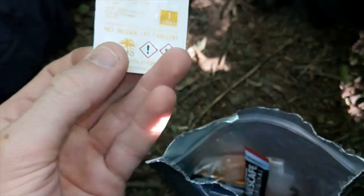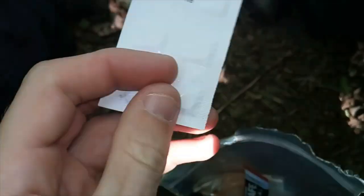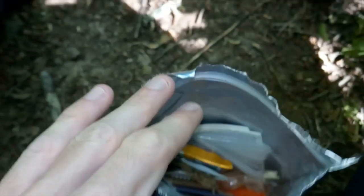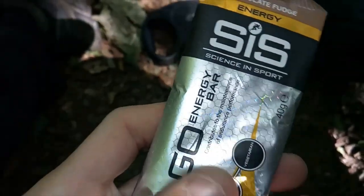You get Oasis water purification tablets, and you get ten of them, with an expiration date of 2024 — that's good. There's the two coffees, the Nescafe Originals. That's what the sweets look like. And you get another chocolate fudge Cisco energy bar.